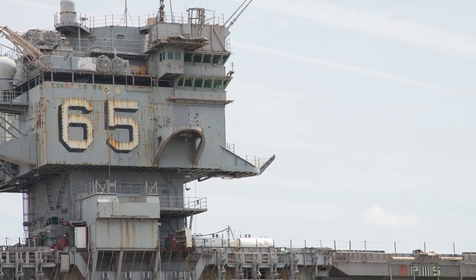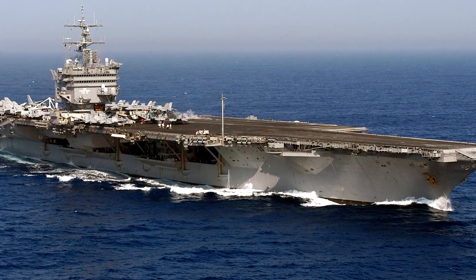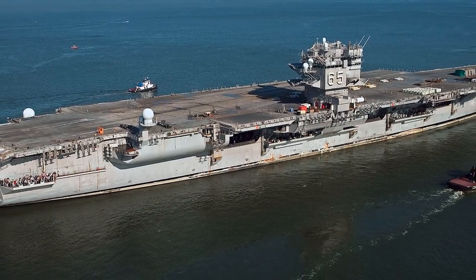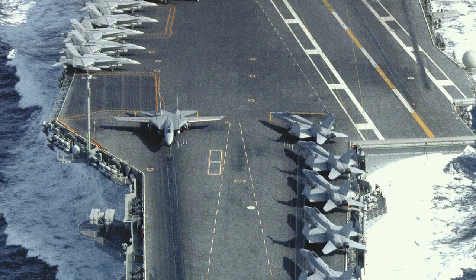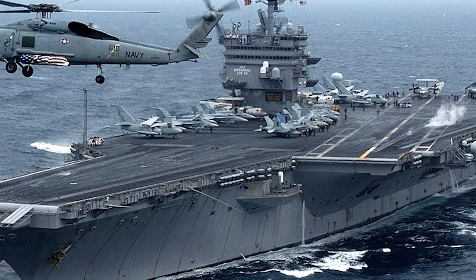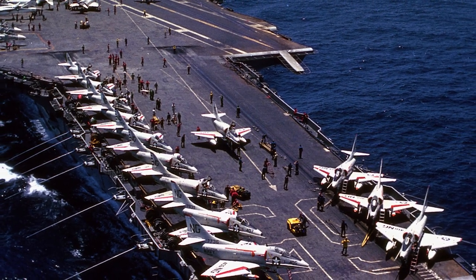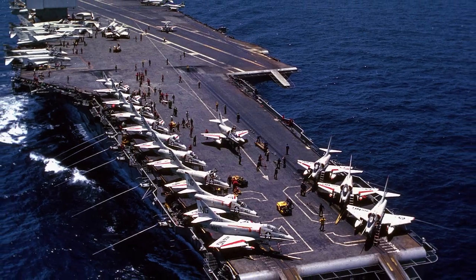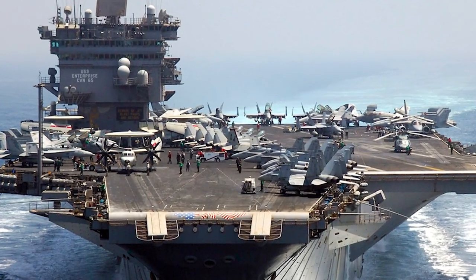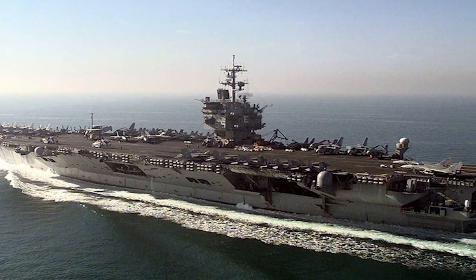Fast forward to the 1960s and we enter the nuclear age with the USS Enterprise, CVN-65, the world's first nuclear-powered aircraft carrier. Known as the Big E, she was also the longest naval vessel ever built at the time. With eight nuclear reactors powering her, the Enterprise could reach speeds exceeding 33 knots and operate for years without refueling — a paradigm shift in naval operations allowing extended time at sea. She had an impressive air wing capable of carrying over 90 aircraft, and served for more than 50 years, setting the standard for future aircraft carriers.